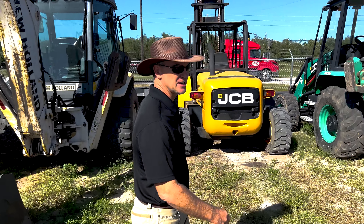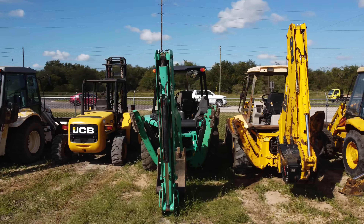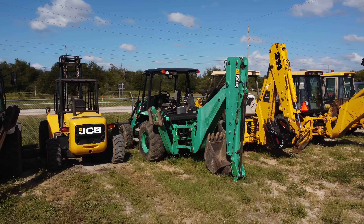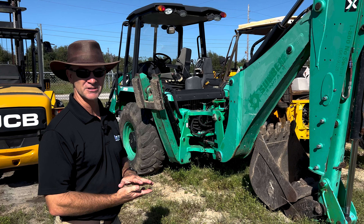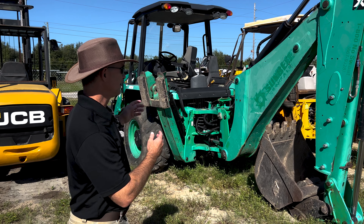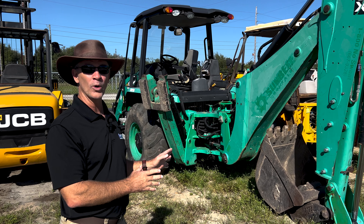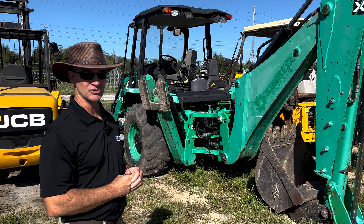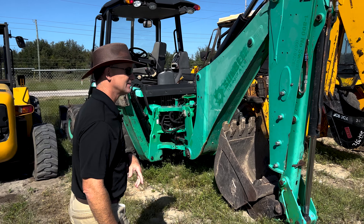This JCB 3CX Backhoe is actually heading to Jamaica. We sell a lot of these machines to Jamaica — tons of them over the last several years. They do really well down there; they have really good parts and service for JCB products in Jamaica, so customers keep coming back to us for that. We always stock several JCB Backhoes here at Intrac to take care of customers like that.